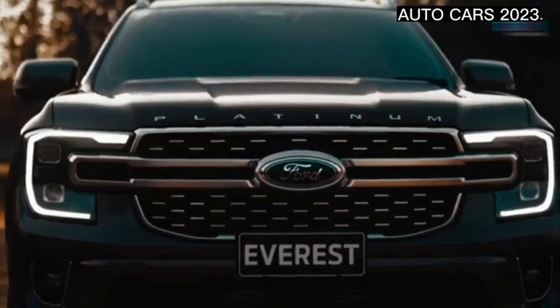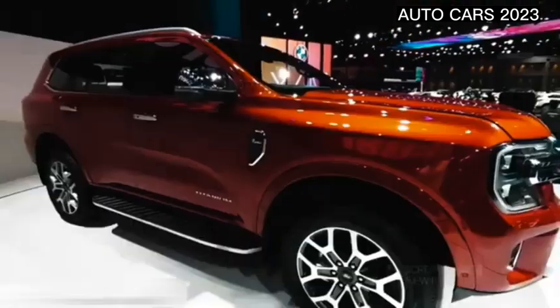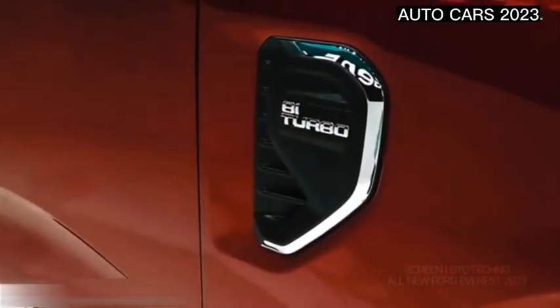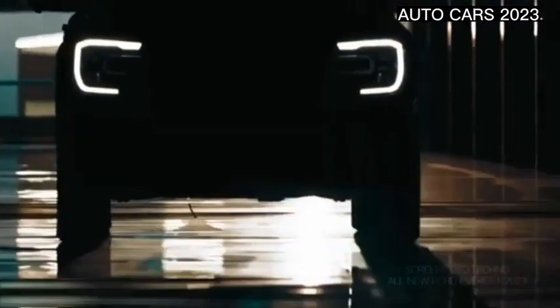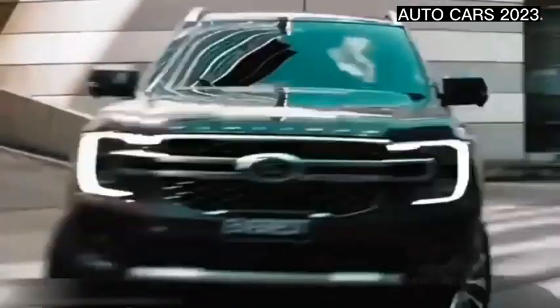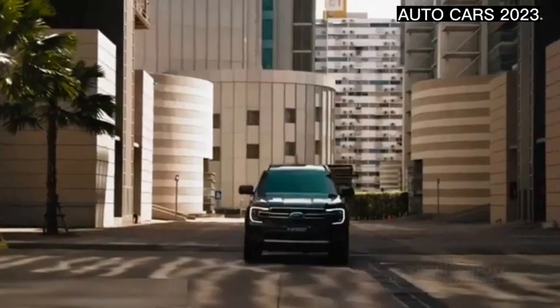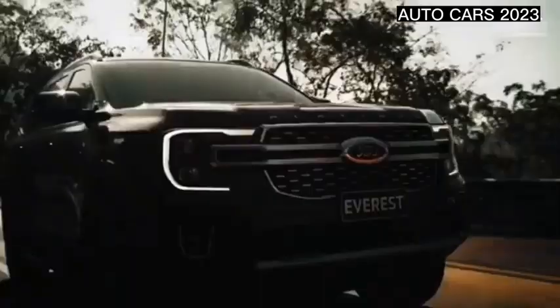Caught in the middle of a road test, Ford officially launched the newest Everest. This SUV comes with significant changes from the exterior to the interior. The third-generation Ford Everest will be sold in various countries in Southeast Asia this year. This car is positioned in the ladder frame SUV class, competing with the Toyota Fortuner, Mitsubishi Pajero Sport, and Isuzu MU-X.